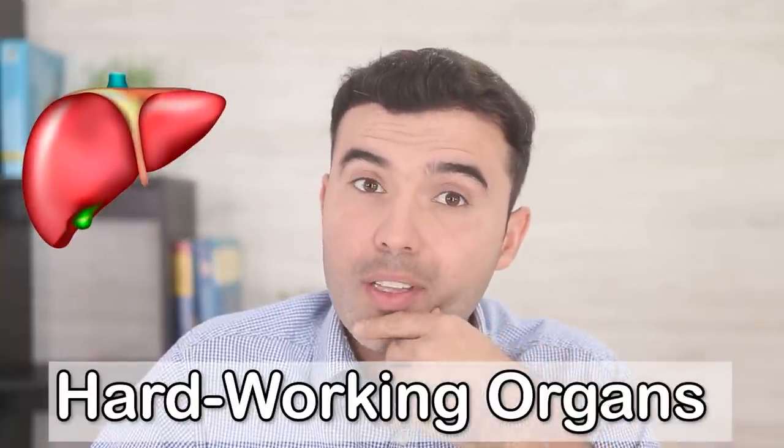The liver is one of the most hard-working organs we have in the body, with over 500 functions every day. It regulates hormones, produces cell components, detoxifies the entire system, and much more. So when was the last time you helped it function? In today's video, I'm going to reveal what a perfect liver cleanse looks like in five simple steps that detoxify your body and your liver naturally and effectively.